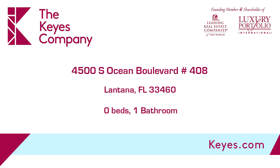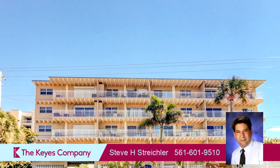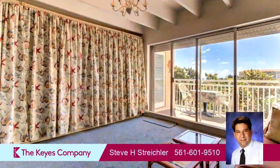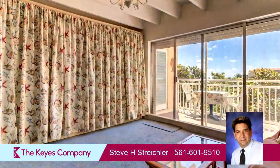This property is a one-full bath home. Interior features of this property include carpeted flooring. On the outside, this property features a water view, a balcony, and oceanfront location.